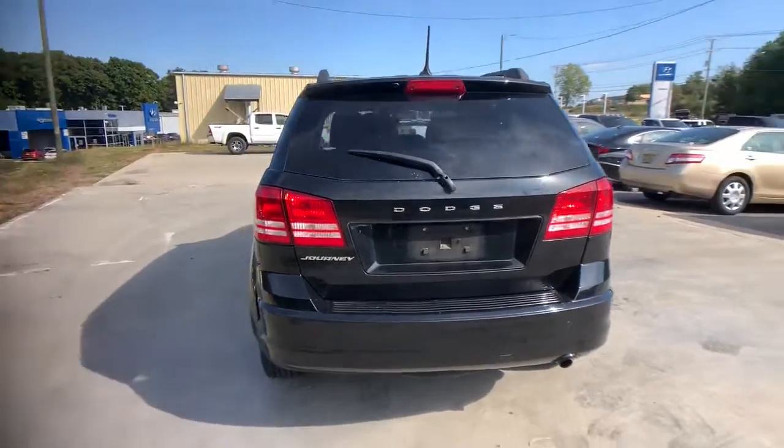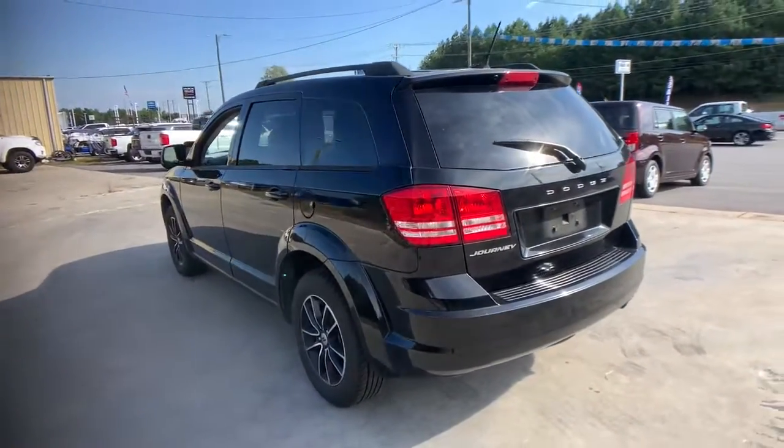Take a closer look at this vehicle. Its design and features represent an outstanding value.